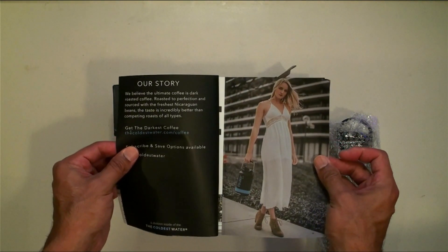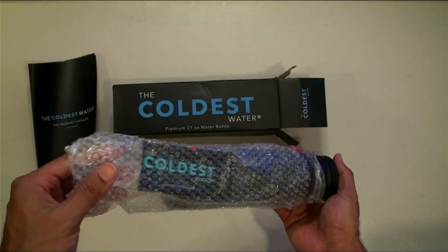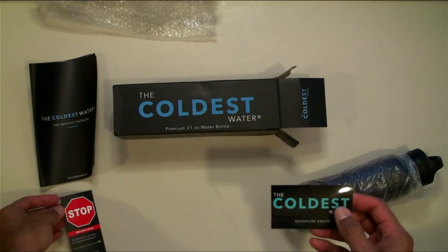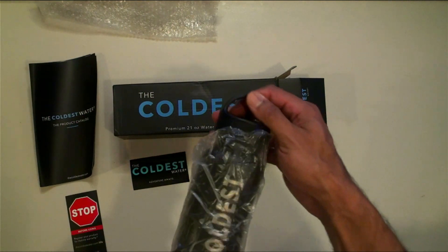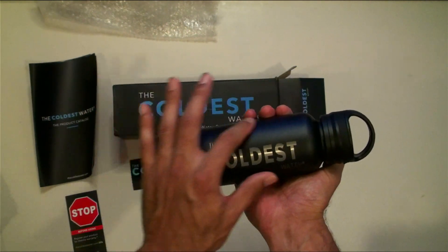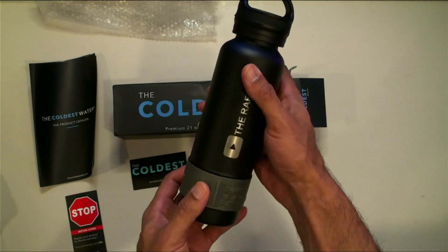They even have a darkest coffee line — great stuff. Now, the main event. Great packaging — everything was well taken care of during shipping. You got a sticker here, and a card that says 'Register your bottle — Coldest Water adventure awaits.' Nice sticker. I love it. Great design, simple and clean. It fits in the hand great. This feels good. The Coldest Water — the one bottle you'll ever need.